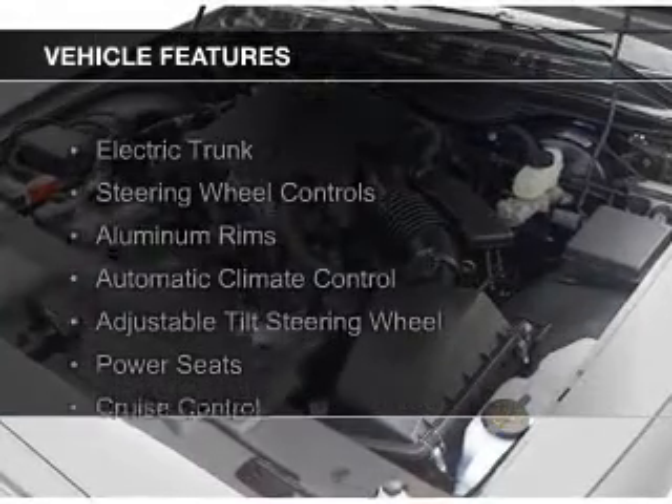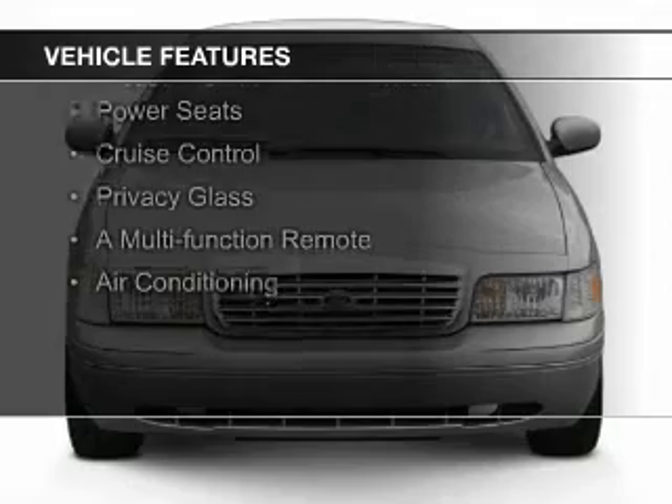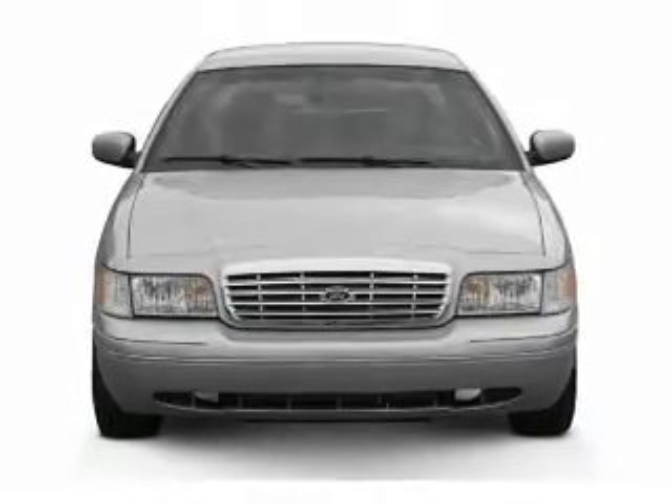The features include electric trunk, steering wheel controls, aluminum rims, automatic climate control, an adjustable tilt steering wheel, and power seats.